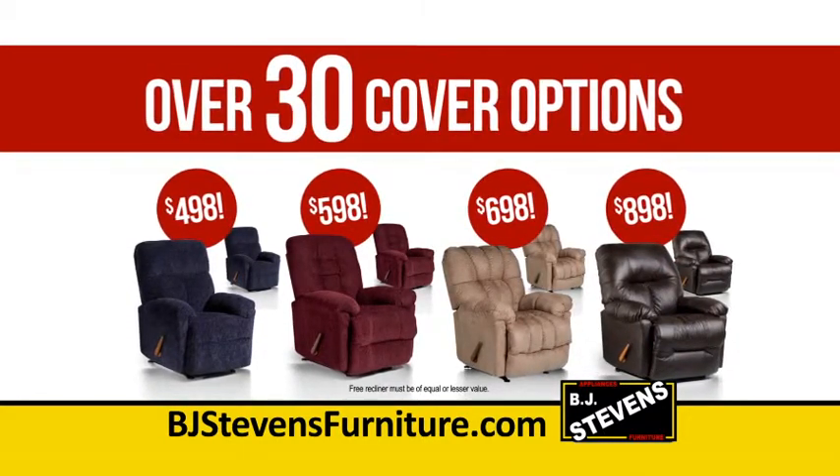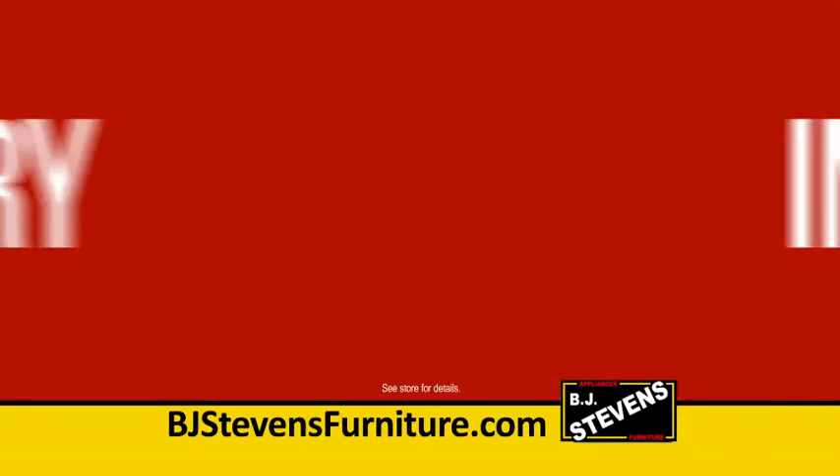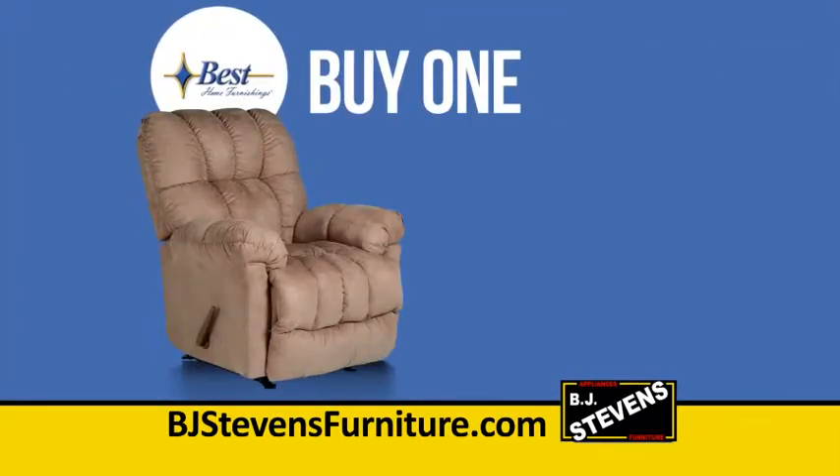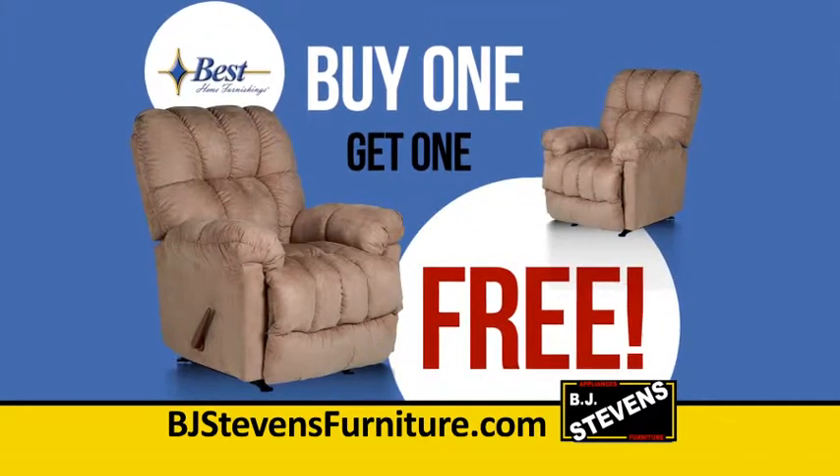Choose from over 30 cover options to complement your decor. Prices like this won't last forever. Relax in comfort with not one, but two new recliners. Don't miss the Buy One, Get One event from Best Home Furnishings.